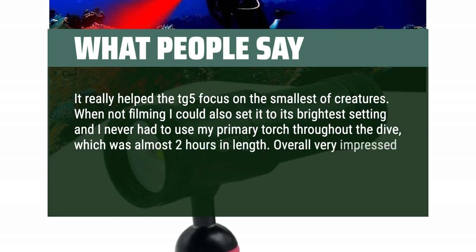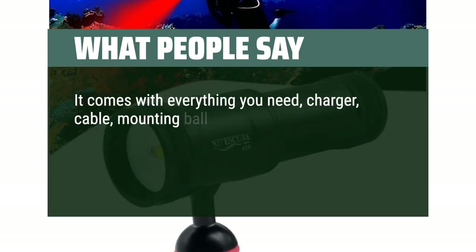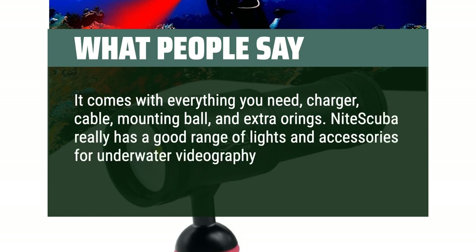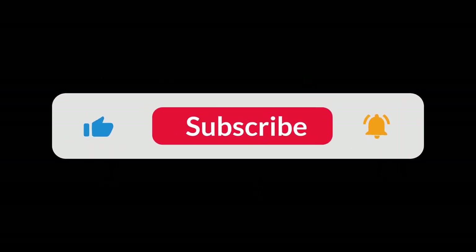Overall very impressed by the light for this price. It comes with everything you need: charger, cable, mounting ball, and extra o-rings. Night Scuba really has a good range of lights and accessories for underwater videography and photography. You can find the Amazon purchase link in the description below. Hope this video can be helpful to you. Thanks for watching.